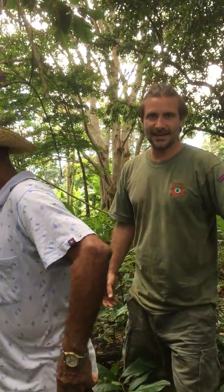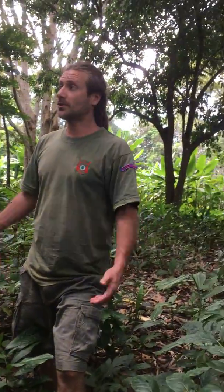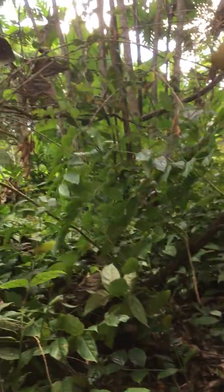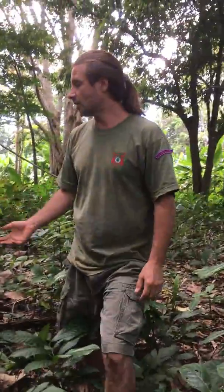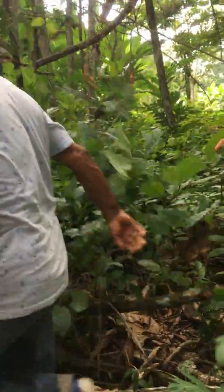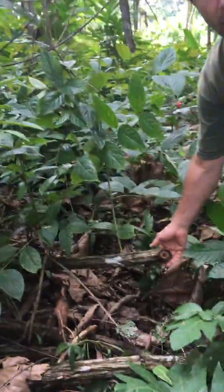Hello, here we are in what used to be Jardim Botanical Churrachaki near to Tirabita Banchati. This is Adam Stone and Stone's Guiding. We are here with what they call the 'unha de gato' plant, or cat's claw in English.